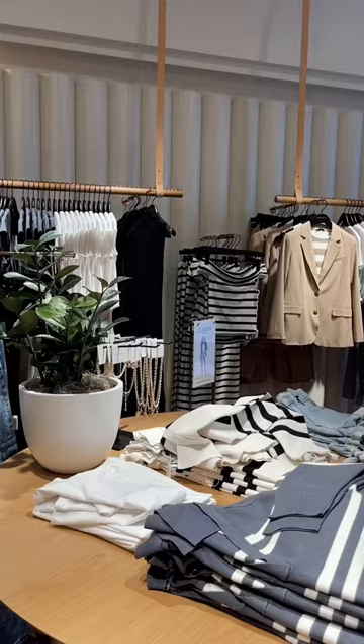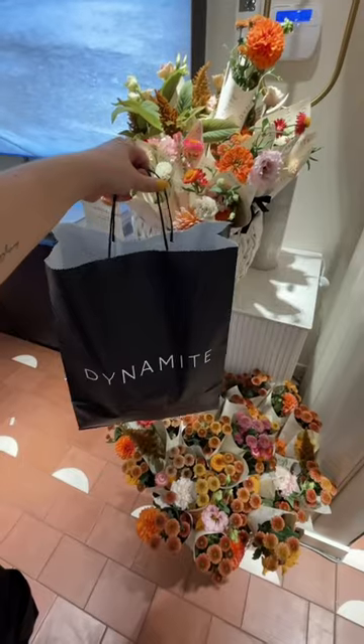A couple weeks ago I was invited to the grand opening of the new Dynamite store at Pacific Center and I wanted to share with you what I picked up because a lot of them are really good pieces for fall.